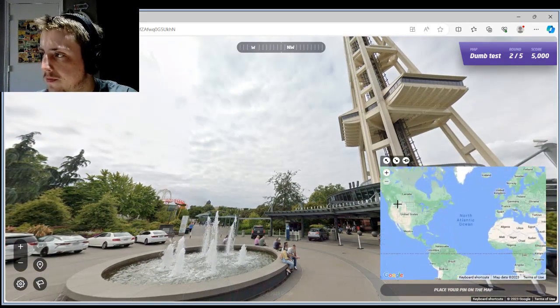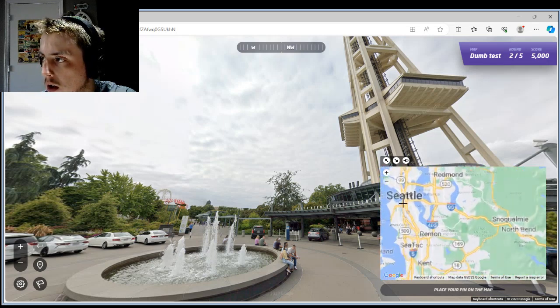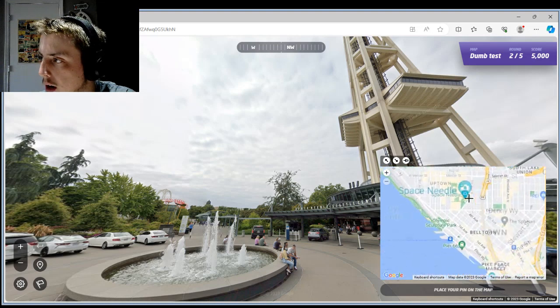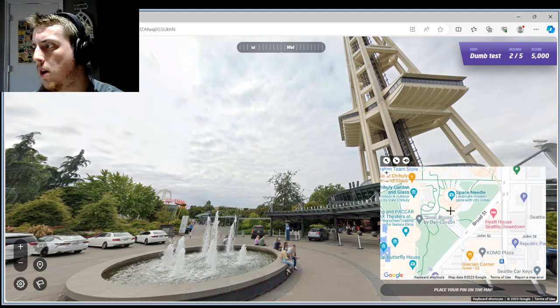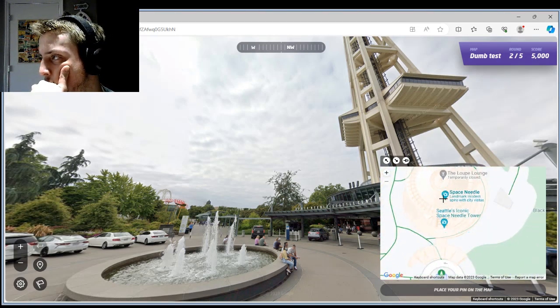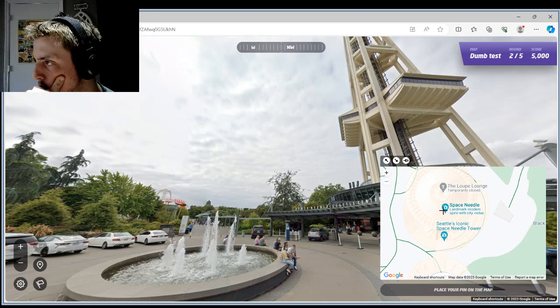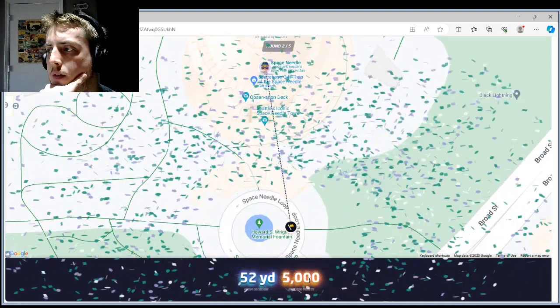Seattle Space Needle. I am right at the base of it. Looks like right there — 52 yards away.